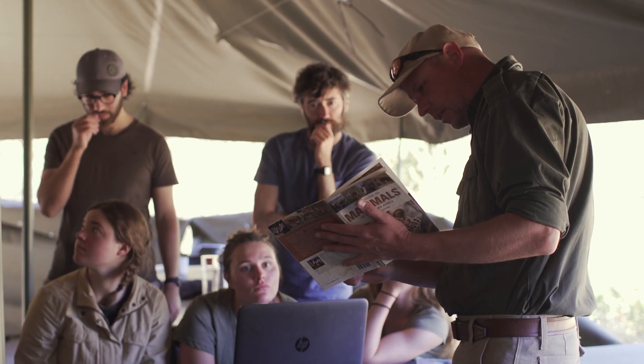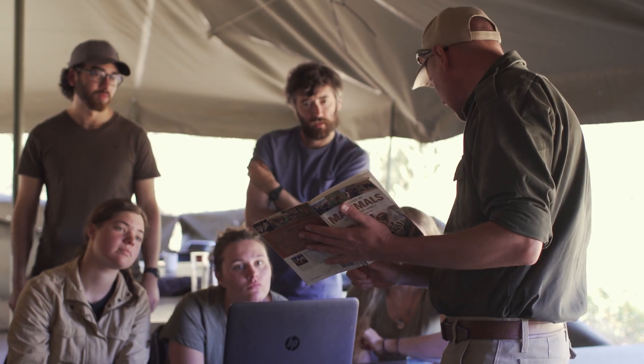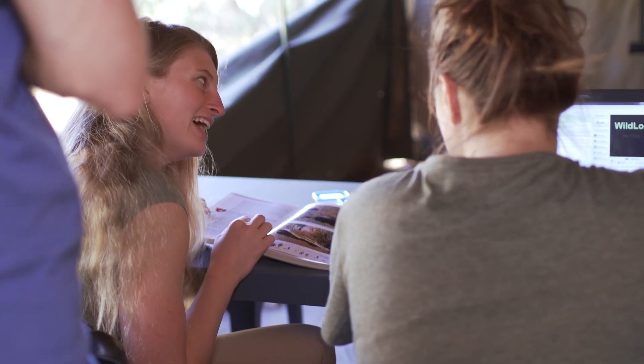Coming out here and seeing what field biology used to do and being in touch with the wildlife helps hugely. It's been an amazing experience — there isn't really any way to describe what it's like when you're actually here.